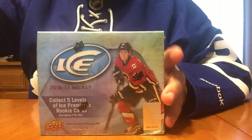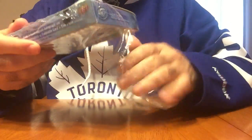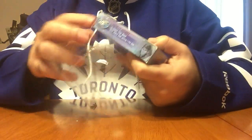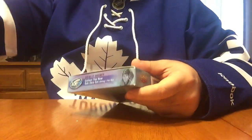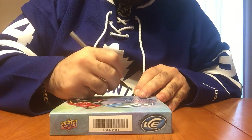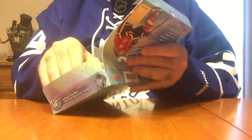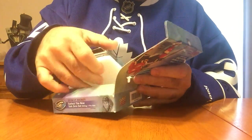Hey guys, here with the second box of Upper Deck Ice this year. Might be my last, I don't know. Last box was interesting nonetheless. I did get a $6.99 World Junior of Brayden Point, but only got two Ice Premieres. That was very interesting that there was only that many.